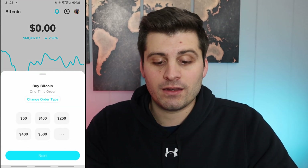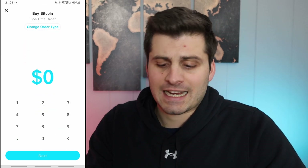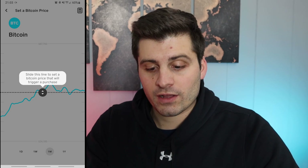You can see there's a buy button and then the little send button. We're going to hit the buy button. It gives me a couple of options — if I want to change the order type, which I think is very cool, and then choose whatever limit I want. The three dots let me put in a custom amount. We're going to click on the change order type, and you can see we have auto invest or custom purchase order. The custom purchase order is a limit order — you could control exactly where you want to buy into Bitcoin. It's very important to practice limit orders.